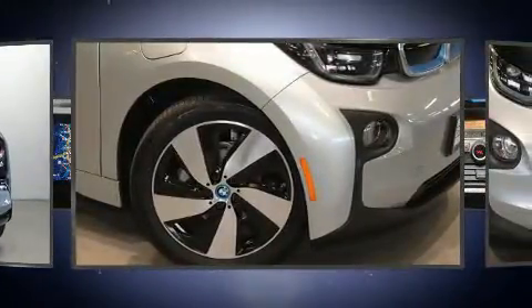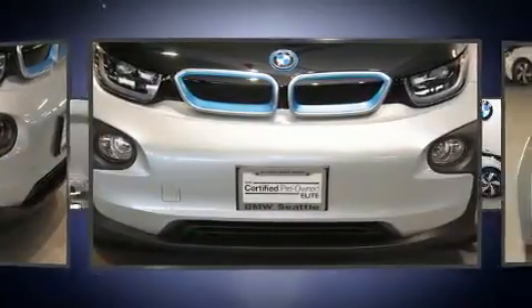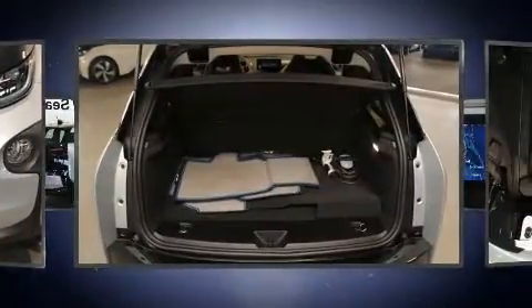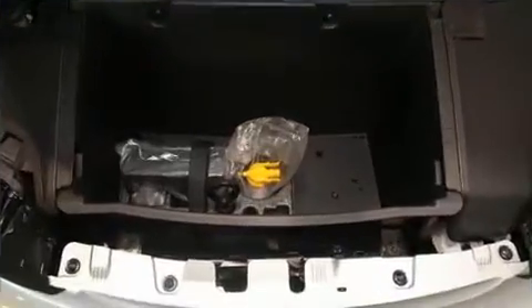Additional features include automatic dimming door mirrors, rain sensing wipers, and much more. BMW also prioritized safety and security with features such as dual front impact airbags with occupant sensing airbag and front side impact airbags.